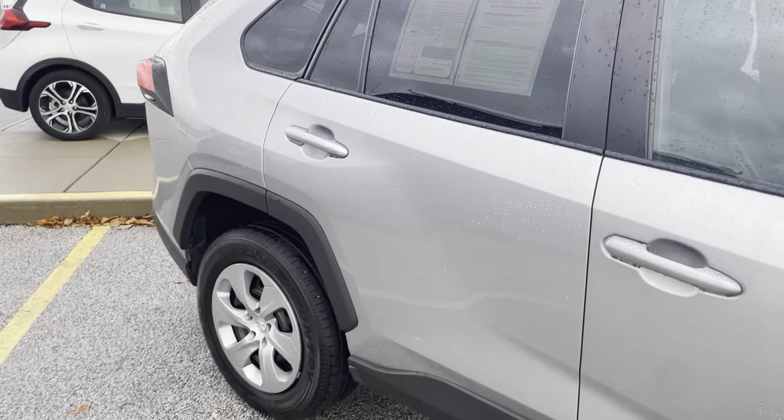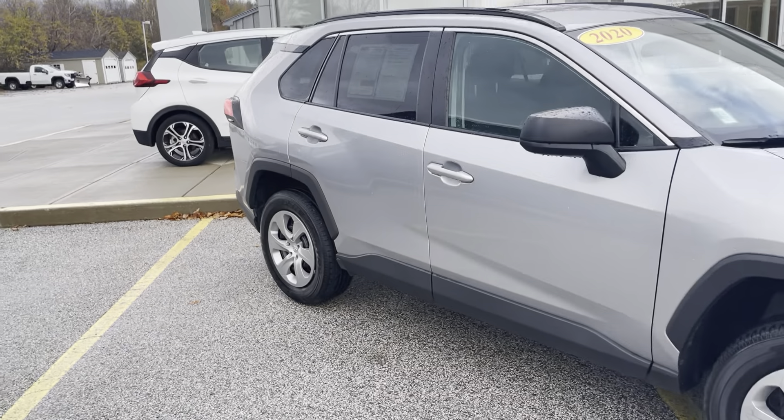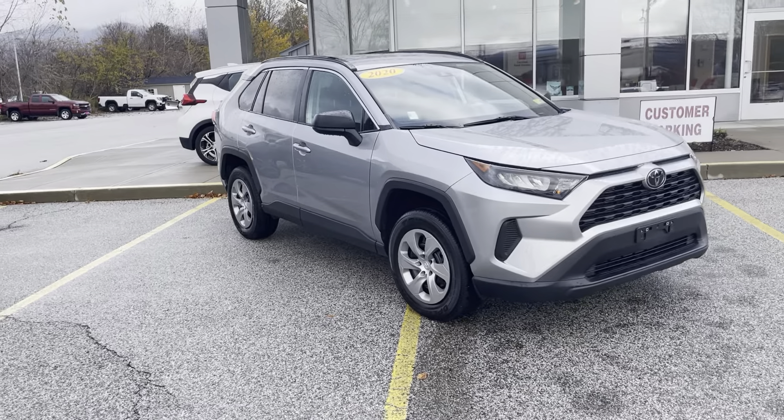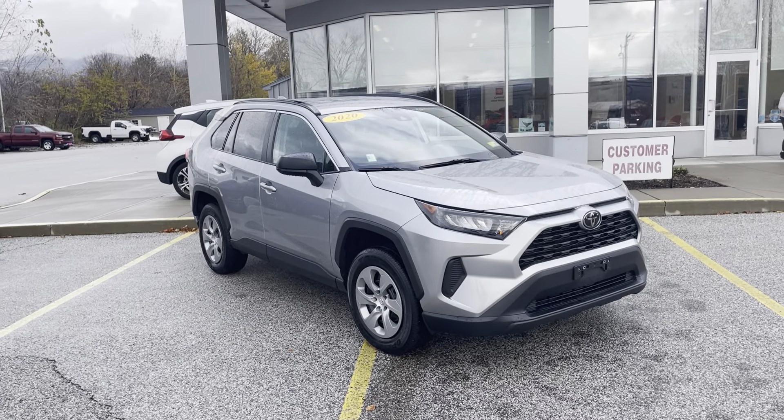For only $26,500. If you'd like to learn more, you can click the link below, or if you're on YouTube, there's a link in the comment section. Or come and see it yourself here at Alderman's Toyota, Route 7 South in Rutland.